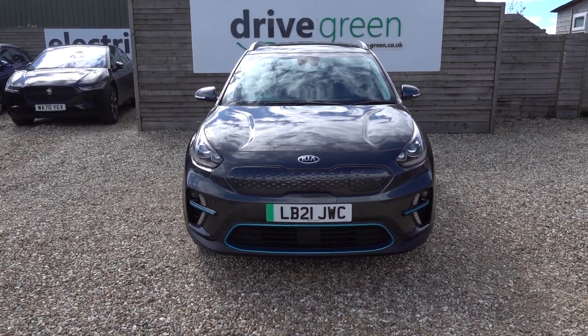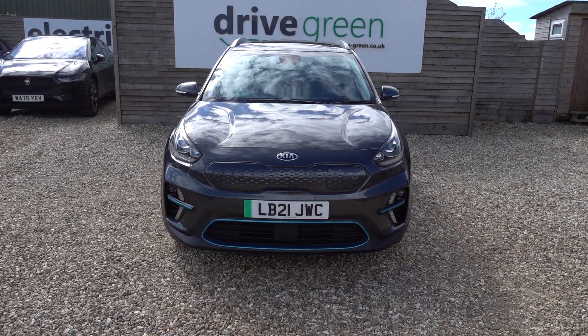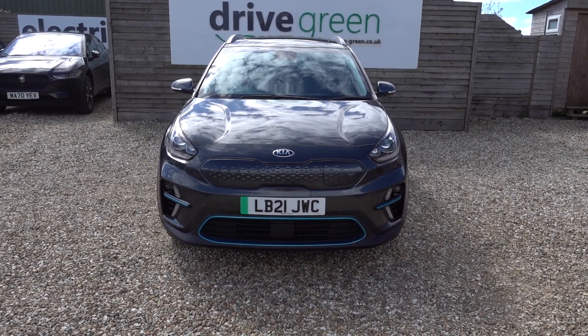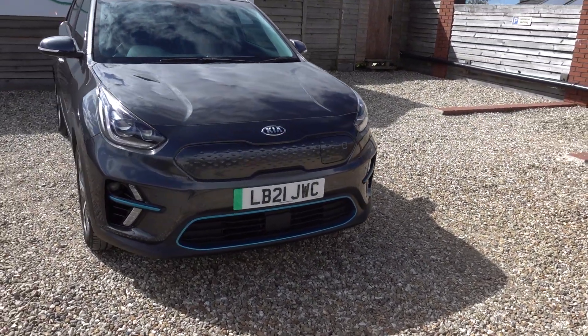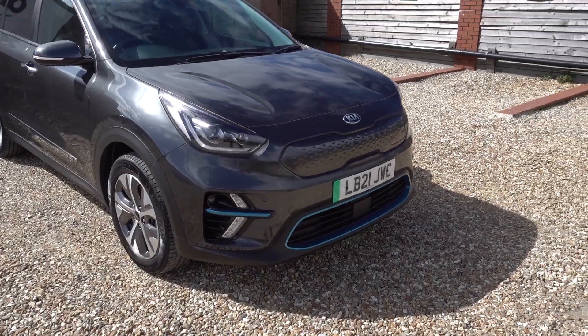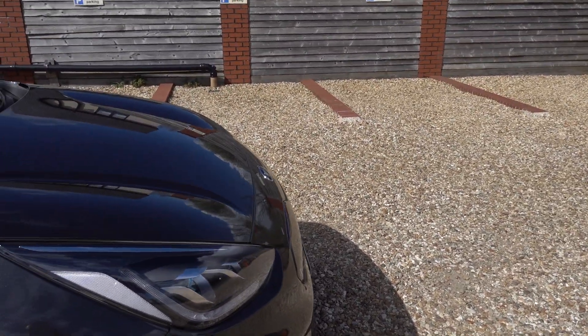Other stats on this car: only done 18,000 miles, so it's nice low miles. MOT is not due till the end of February 2025, and it's going to have a fresh service, so it's not going to need one of those until April 2025. There's nothing to worry about for ages on this car, and it's in really nice condition as well.